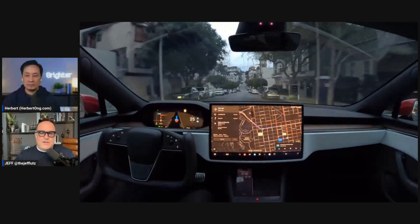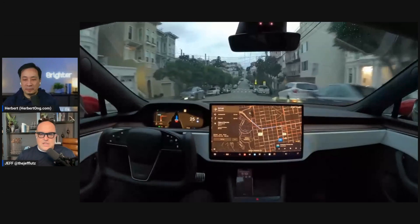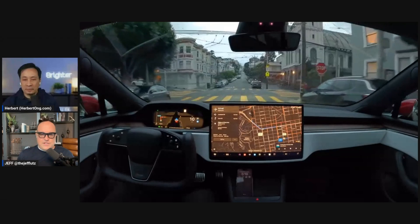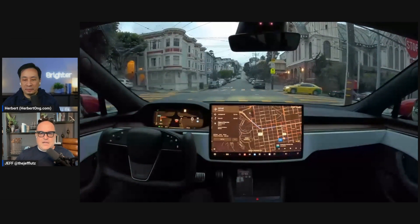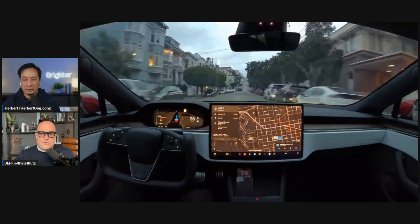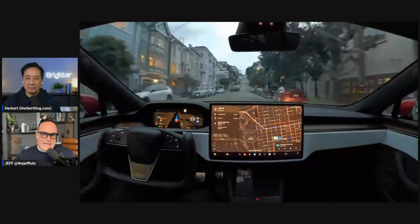The software has undergone a major change — they deleted 300,000 lines of code. There's a framework running, but in terms of this new approach, it's essentially photons in and action out to the hardware peripherals in the car to control it.